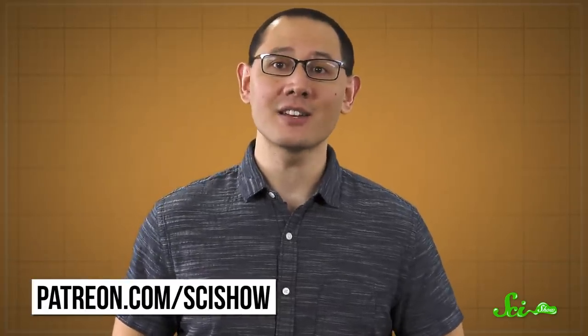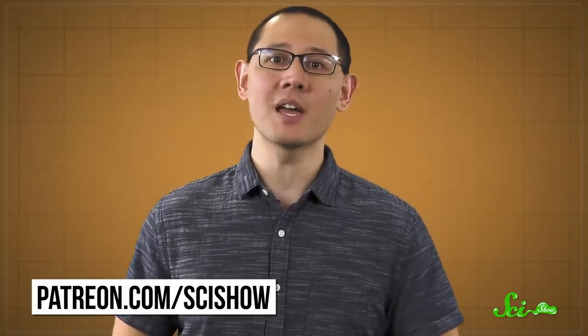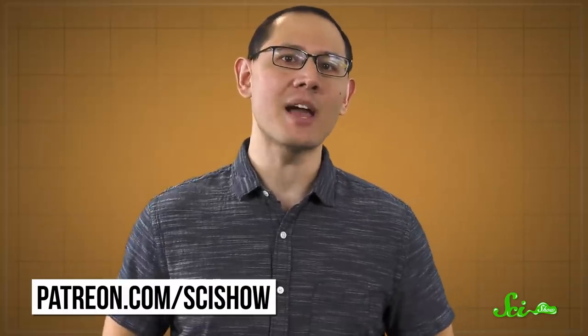So who knows what evidence is waiting to be unearthed? Thanks for watching this episode of SciShow News. An extra special thanks to our president of space, Matthew Brandt — we think you're dynamite, and we really appreciate your continued support. If you want to support us so we can keep making videos like this one, head on over to patreon.com/scishow to learn more about becoming a patron. And be sure to swing by every Friday to keep up to date on the latest science news.